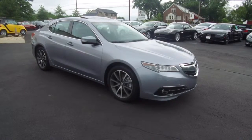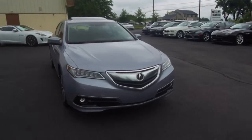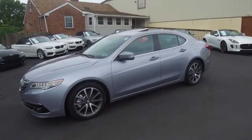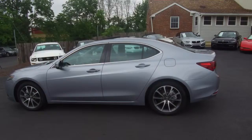We're here today at E-Imports for Less talking about a recent addition to our inventory. This is a 2015 Acura TLX, a V6 all-wheel drive model. Metallic silver on the exterior with a black interior, and the vehicle currently has 39,000 miles on it.